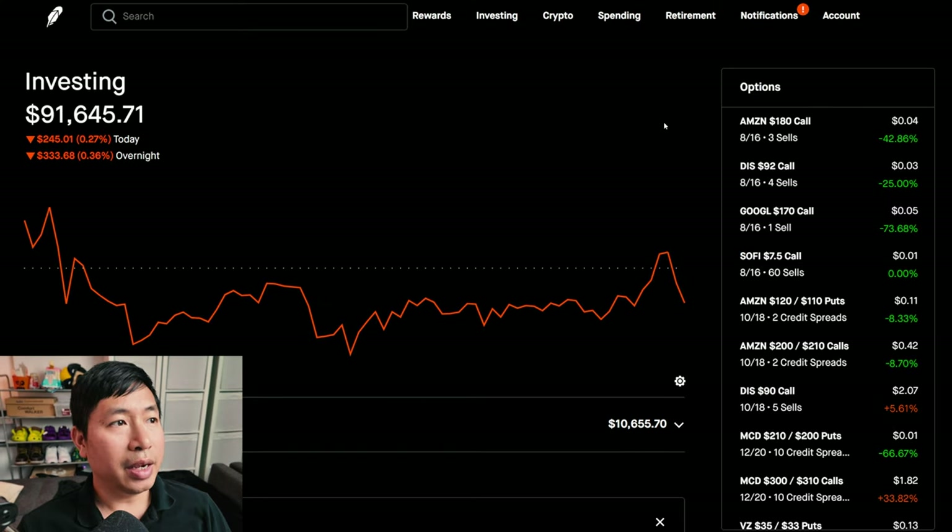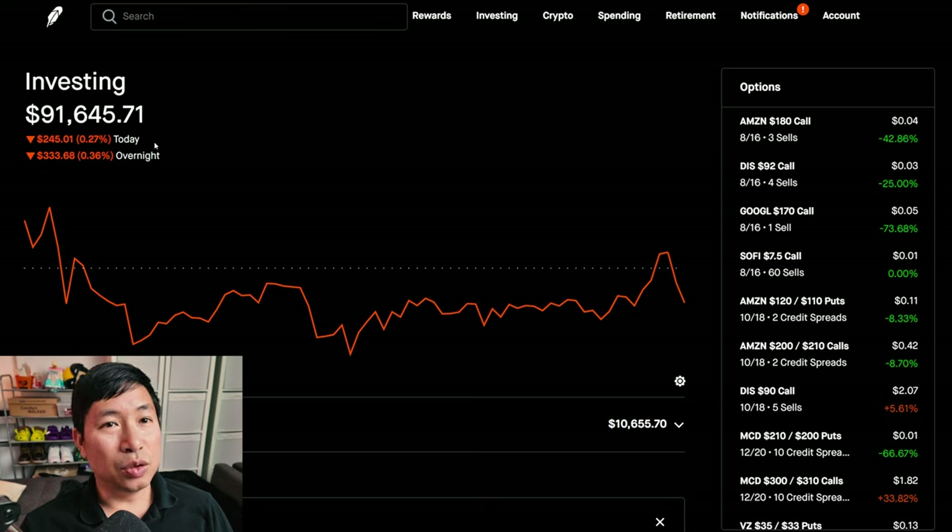So another slightly red day, down about $500. It's only down 0.27% today and 0.36% after hours, so not a huge movement. Even though it is still red, it's not down by a lot, which is nice. There have been days where I was down over $5,000 in one day, so today is pretty mild.